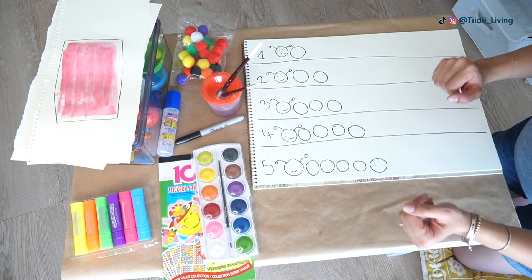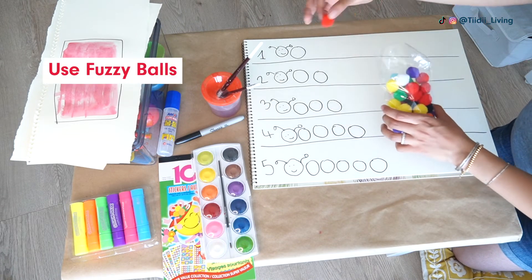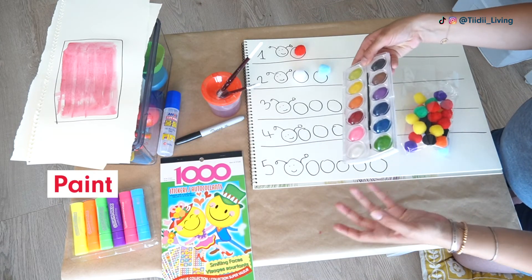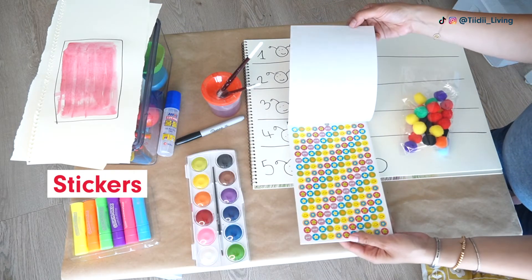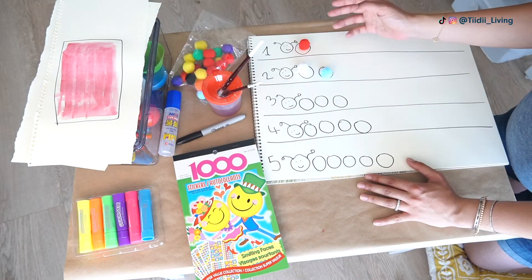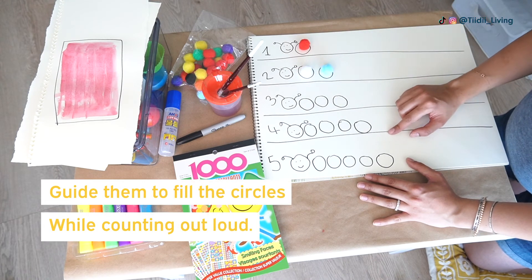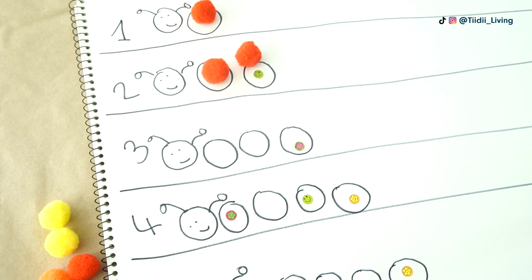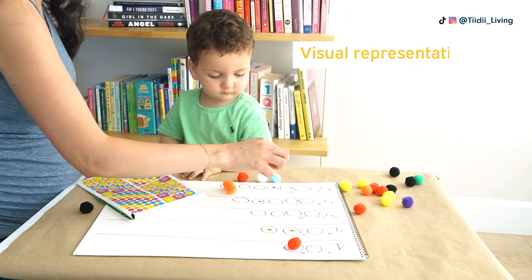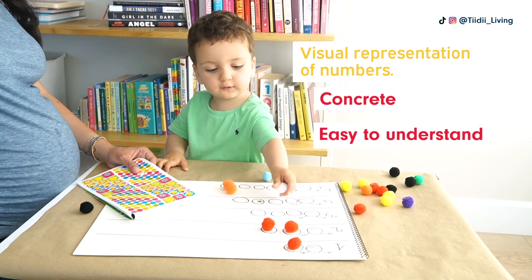You have several options from here. You can either use some fuzzy balls and help your toddler place them in the circles, or use paint, stickers, or crayons. You could also guide your toddler to fill the circles while counting out loud. This is a very visual representation of numbers that is very concrete and easy for them to understand.